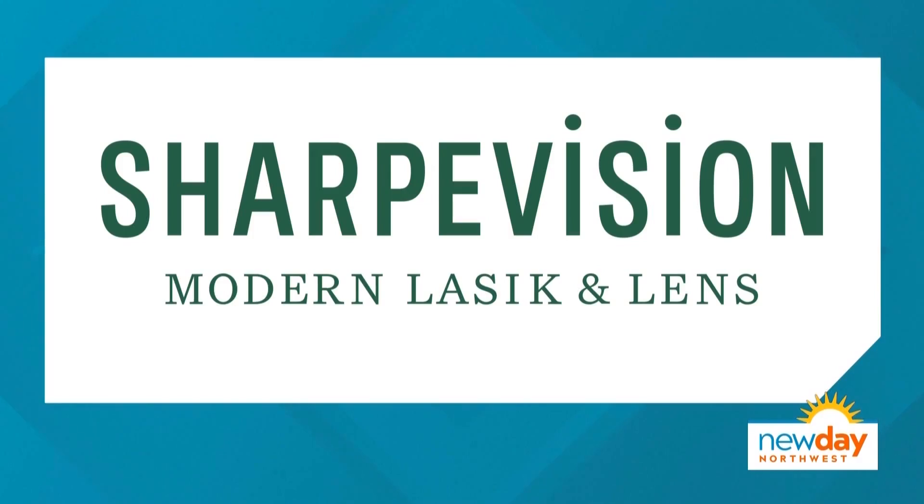This portion of New Day Northwest is sponsored by Sharp Vision Modern LASIK and Lens.